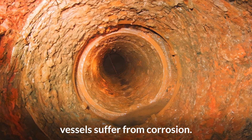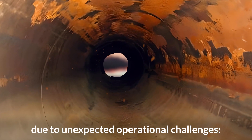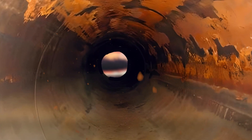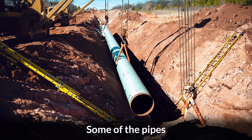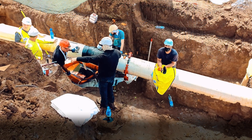Many pipes and pressure vessels suffer from corrosion. Plant-installed internal coatings often fail due to unexpected operational challenges, temperature, or feed fluctuations. Some of the pipes are too small to fit a technician, but too large to economically replace them.